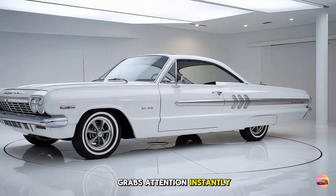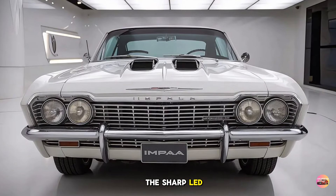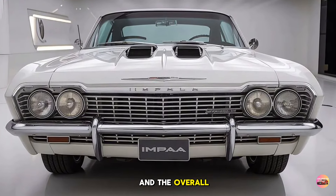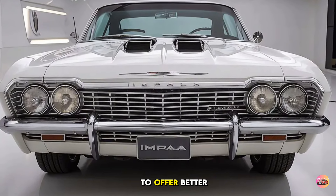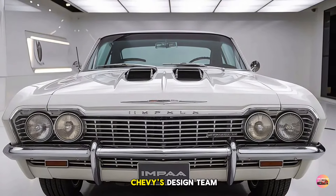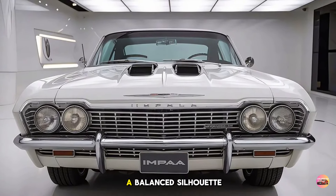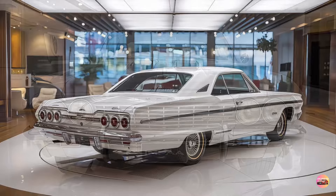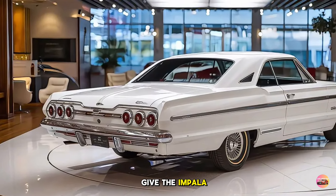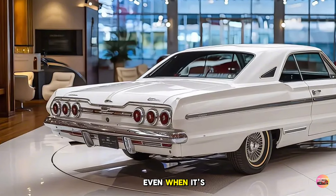The sharp LED headlights give the Impala a modern, aggressive look, and the overall aerodynamics have been refined to offer better fuel efficiency and a quieter ride. Chevy's design team focused on creating a balanced silhouette. The side profile showcases smooth, flowing lines that give the Impala a sense of motion even when it's standing still.